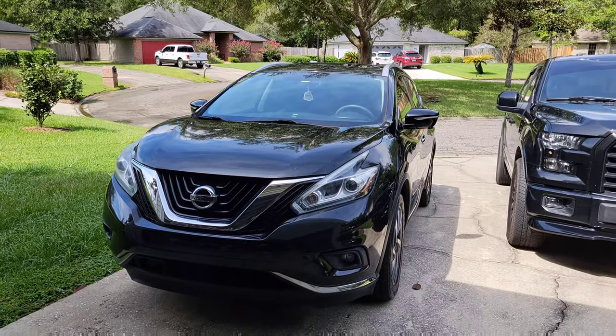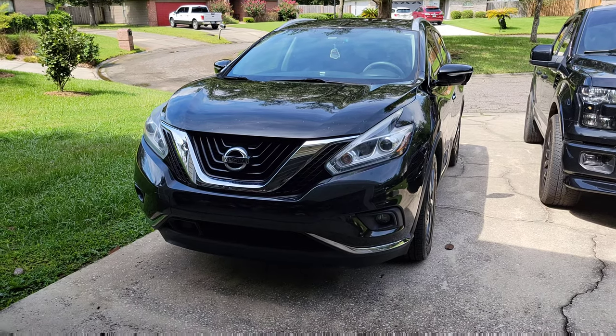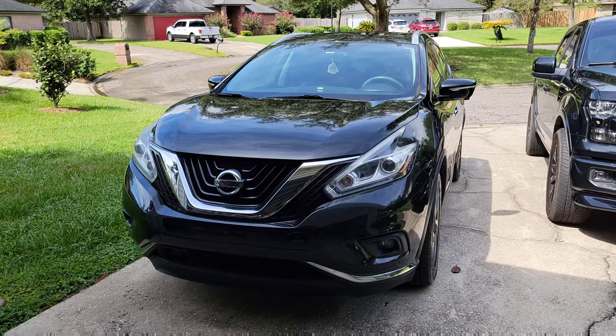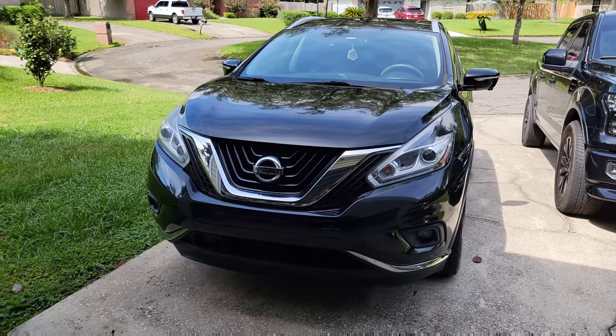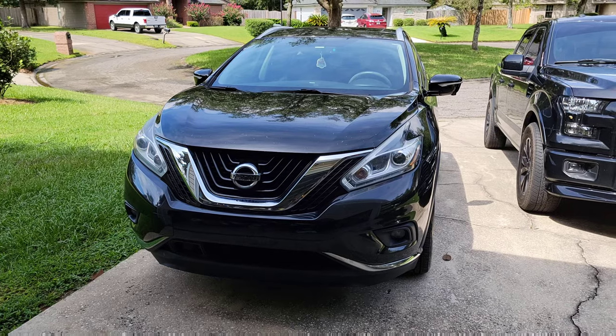Anyway, that's my little video on my Nissan Murano. We'll be looking to trade this in probably this year if we can find something. Disappointed in the paint and then the visor — that's just a deal breaker. If you guys have any questions on it, let me know. Thanks.